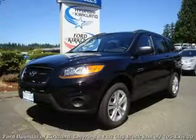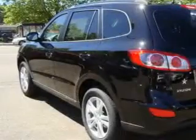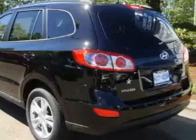This is a brand new 2010 Hyundai Santa Fe — functional utility for a modern lifestyle. It features a 2.4 liter 4-cylinder engine and an automatic transmission.